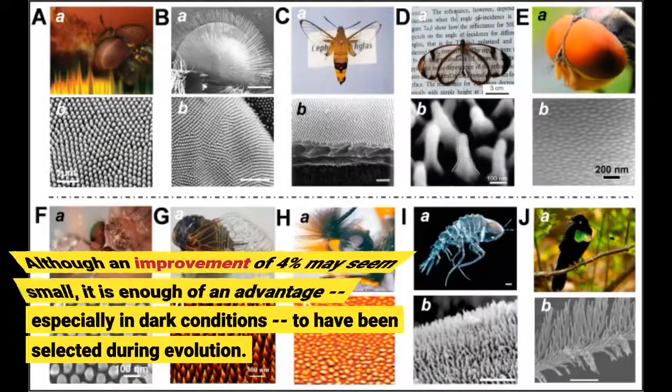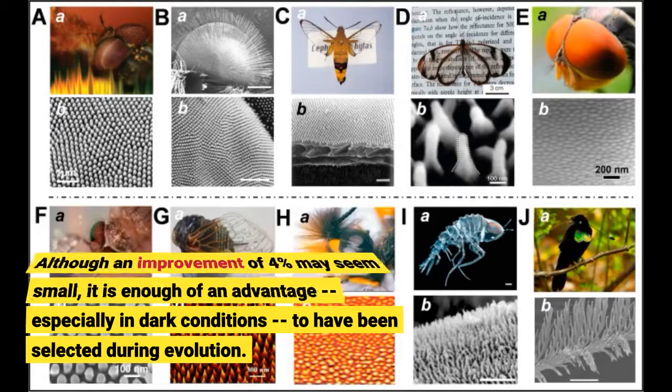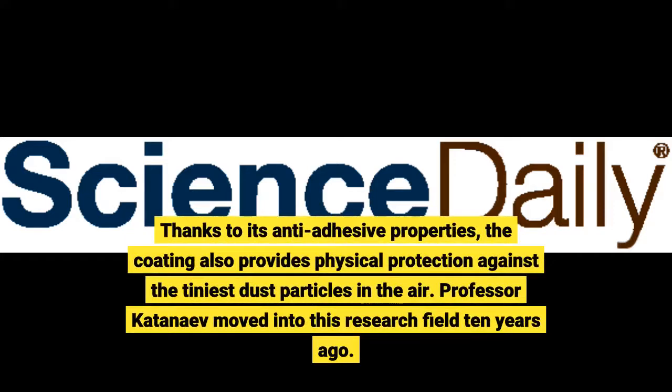Although an improvement of 4% may seem small, it is enough of an advantage, especially in dark conditions, to have been selected during evolution. Thanks to its anti-adhesive properties, the coating also provides physical protection against the tiniest dust particles in the air.